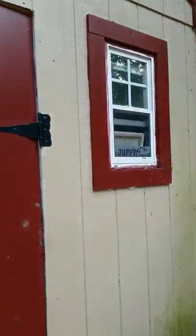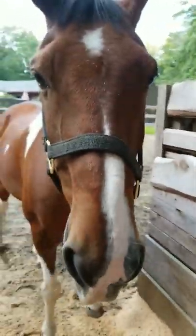Hey guys, it's Avery and today I'm doing a tack room tour. I recently just moved tack rooms and this is my own personal tack room. Here's the door to get in, and then there's a window. It says 'Jumping Over the Moon,' which is my horse show name, and there's my pony.